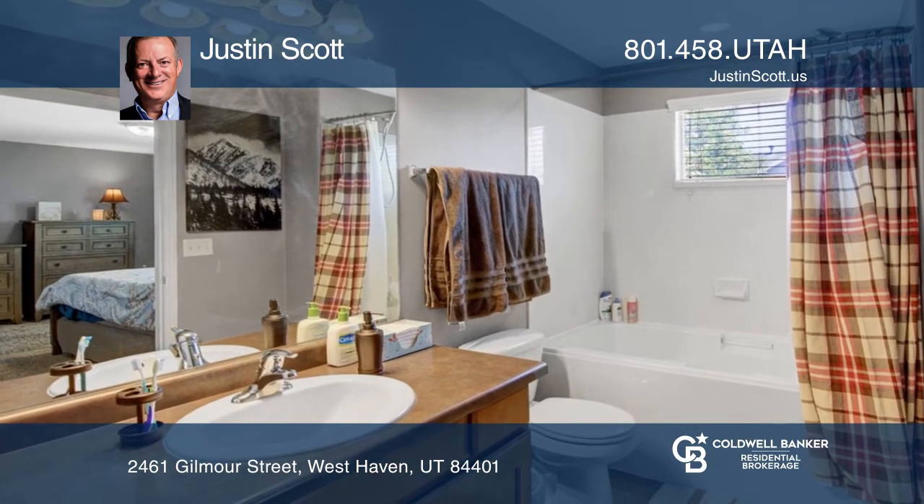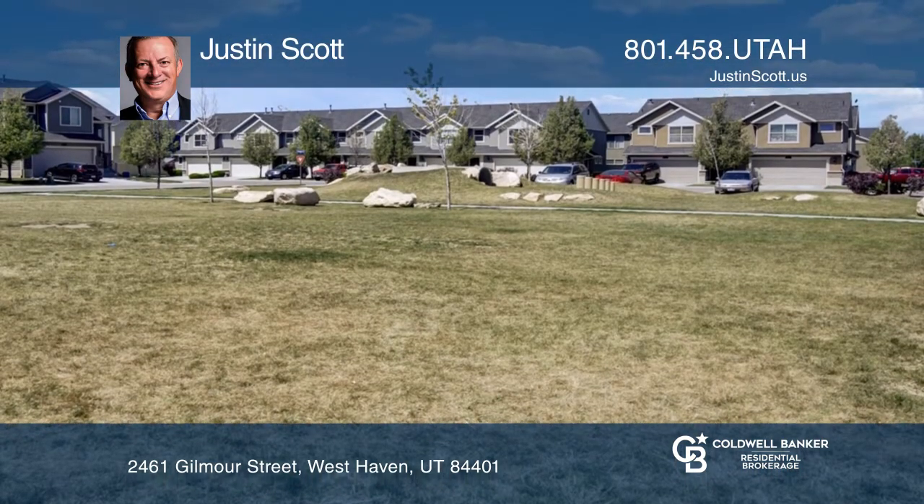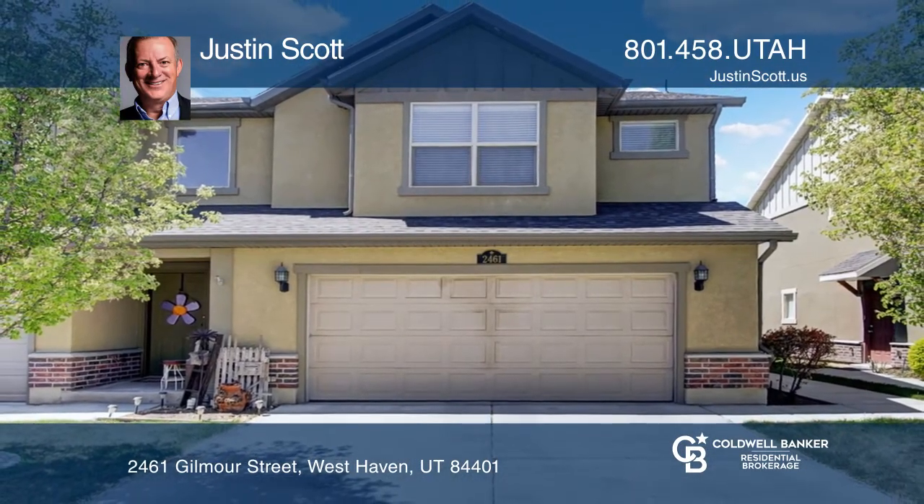The master suite has a deep soaking tub and large walk-in closet. The two-car garage has extra width for vehicles and storage. Justin Scott can tell you more.